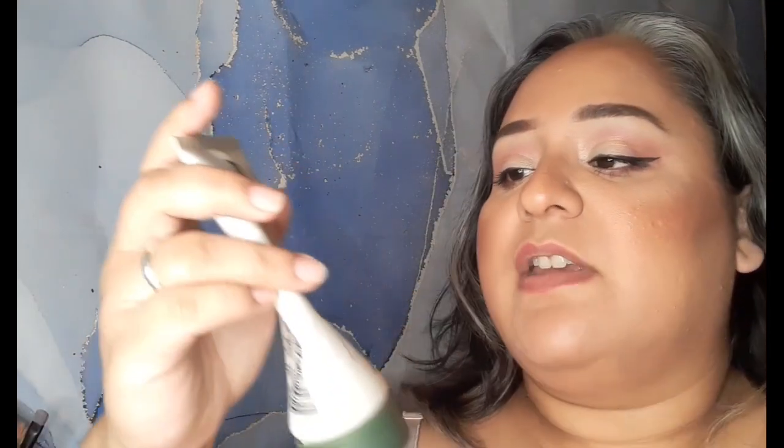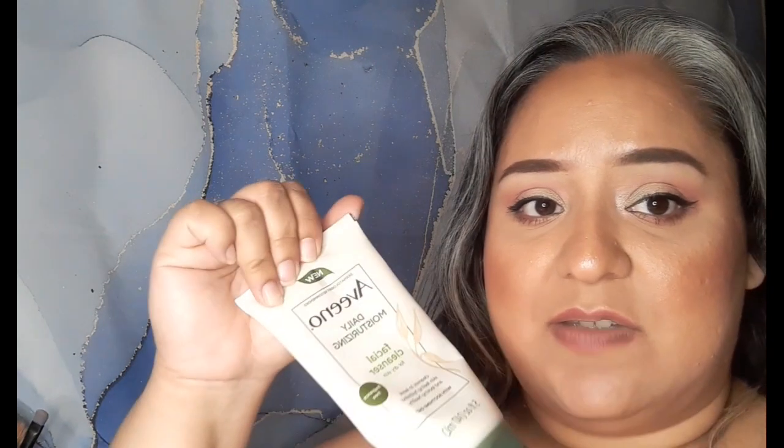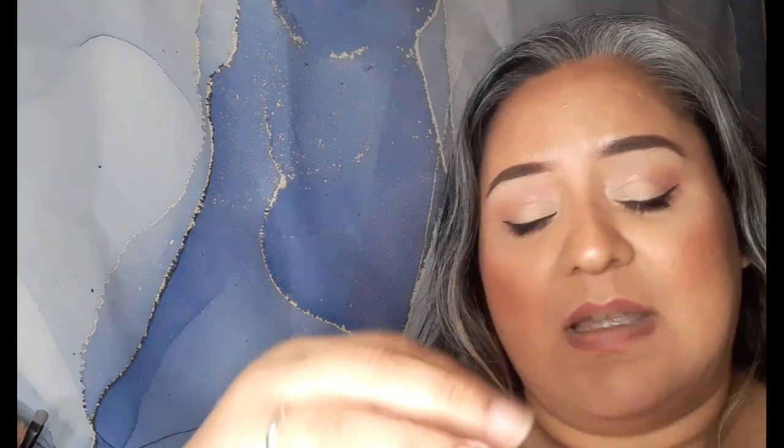Next thing is this Aveeno Daily Moisturizing Facial Cleanser. I don't like the smell. It does have a smell — it says here fragrance-free, but it does smell. Like a cardboard box sort of thing? I'm not sure exactly what it smells like, but I didn't like the smell. But it works really, really good. It is a daily moisturizing cleanser, not bad for my skin — it actually felt good on my skin washing my face. I would prefer a cleaner smell, but other than that it was good. I don't think I care so much about the smell, as long as it works.